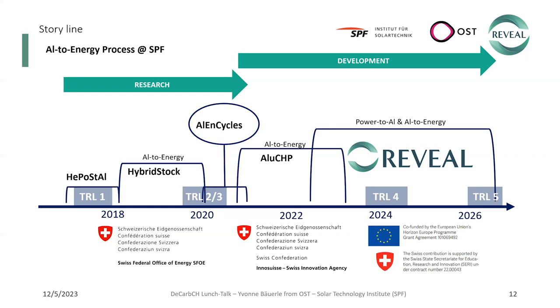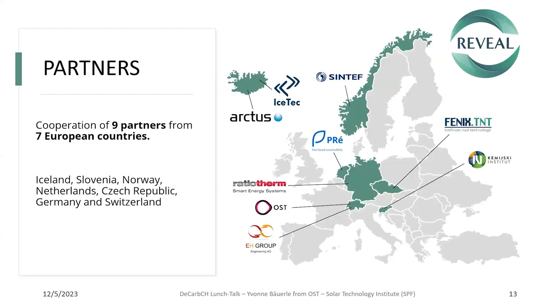Since June last year, we started our EU project Reveal, where we closed the energy storage cycle by developing the power-to-aluminium process. We have nine partners from seven European countries — from Iceland, Slovenia, and others — with several experts from the aluminium industry for the CO2-free aluminium production process, fuel cell engineers at IHA Group, and lifecycle analysis experts at PRE. The budget is €2.5 million from the EU, plus €1 million from the CERI.